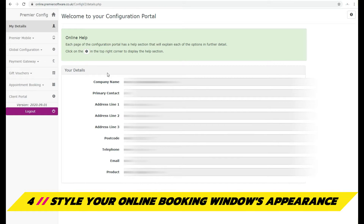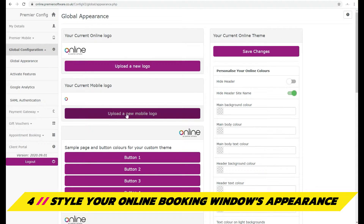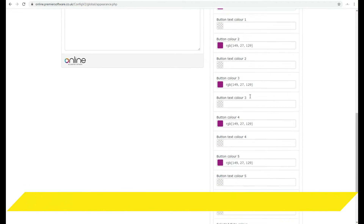To style the online booking window the way you want, simply head to Global Configuration, where you can change the logo to your own salon's, as well as set any colour to the background, text and buttons that will appear.